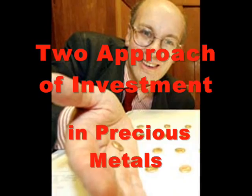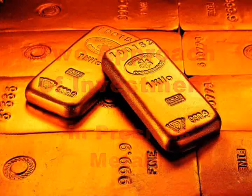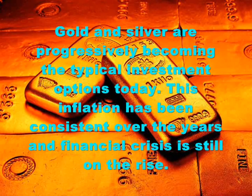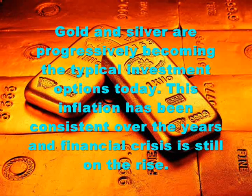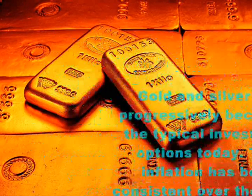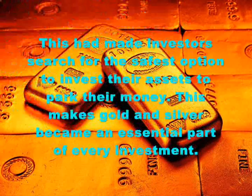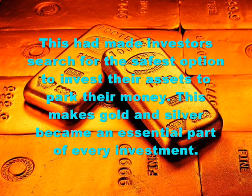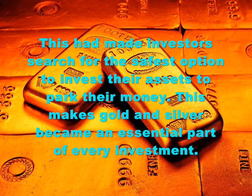Investment in precious metals — gold and silver — are progressively becoming typical investment options today. This inflation has been consistent over the years and financial crisis is still on the rise. This has made investors search for the safest option to invest their assets and park their money, making gold and silver an essential part of every investment.